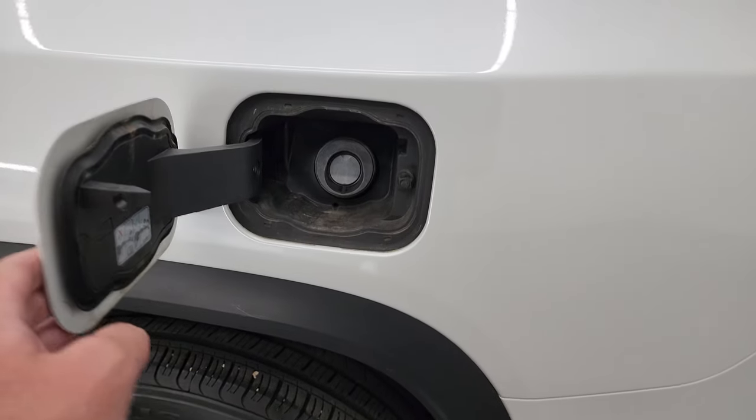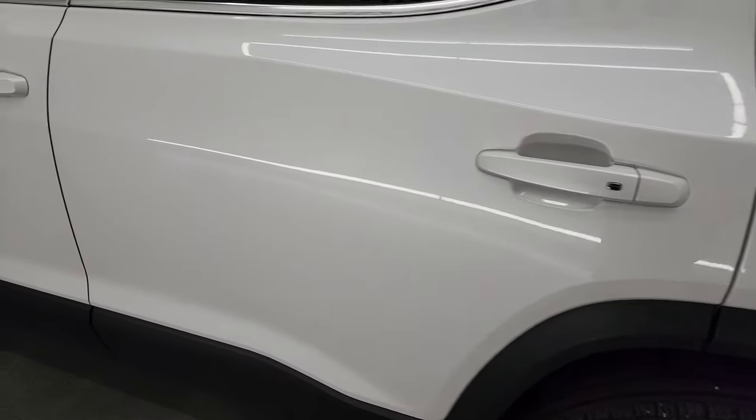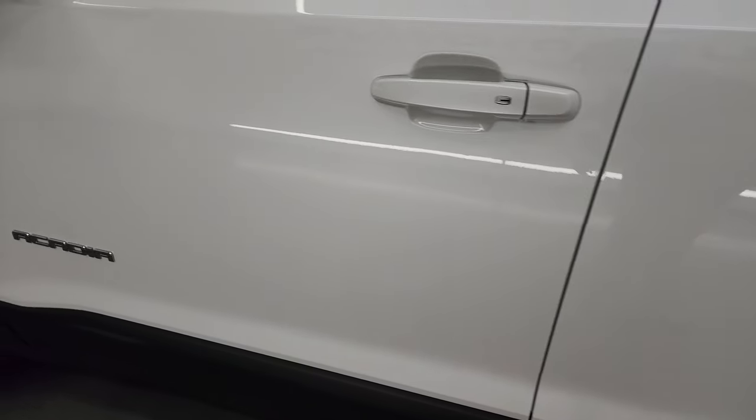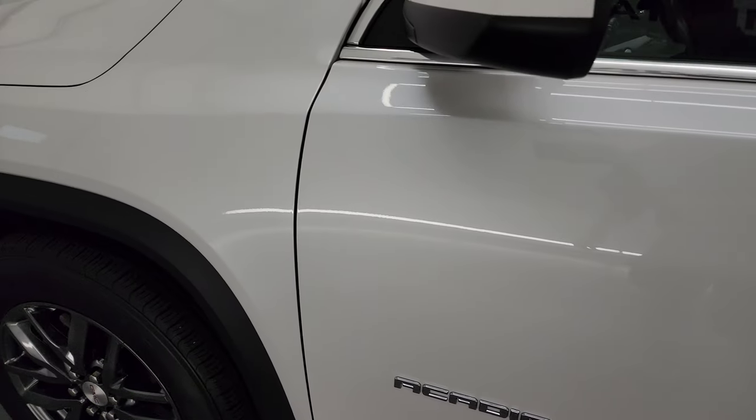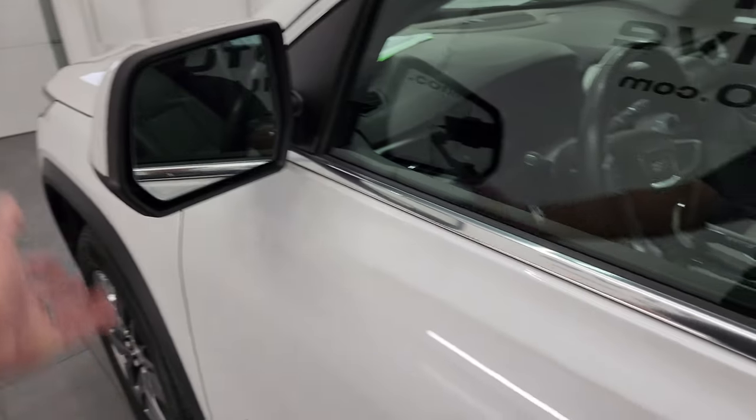The back wheel on the driver's side is in excellent shape as well. This one also has the capless fuel fill, which is a really nice feature — never get gas on your hands again. Down the rest of the side of this Acadia looks really, really good. It has blind spot monitoring and heated mirrors that fold in.